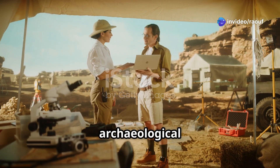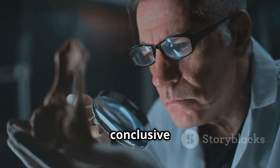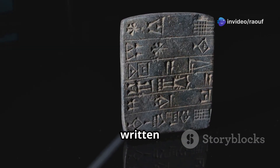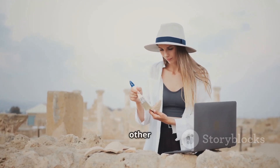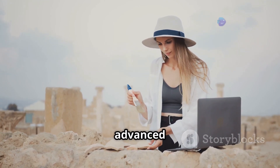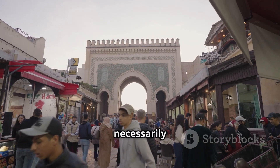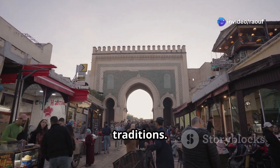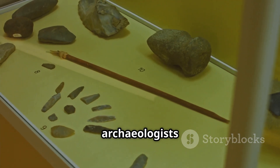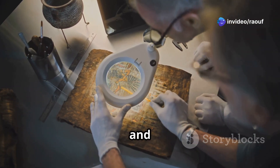The Baghdad Battery has divided the archaeological community. Mainstream archaeologists remain skeptical of its interpretation as a battery, arguing that there is no conclusive evidence to support this claim. They point to the lack of written records or other artifacts suggesting the ancient Mesopotamians had knowledge of electricity. Alternative archaeologists, on the other hand, are more open to the possibility that the Baghdad Battery is evidence of advanced ancient technology. They point to the object's unique design and its potential for generating electricity, and argue that the absence of written records does not necessarily disprove the battery's existence, as many ancient technologies were passed down through oral traditions. The debate highlights the challenges of interpreting the past with limited evidence.